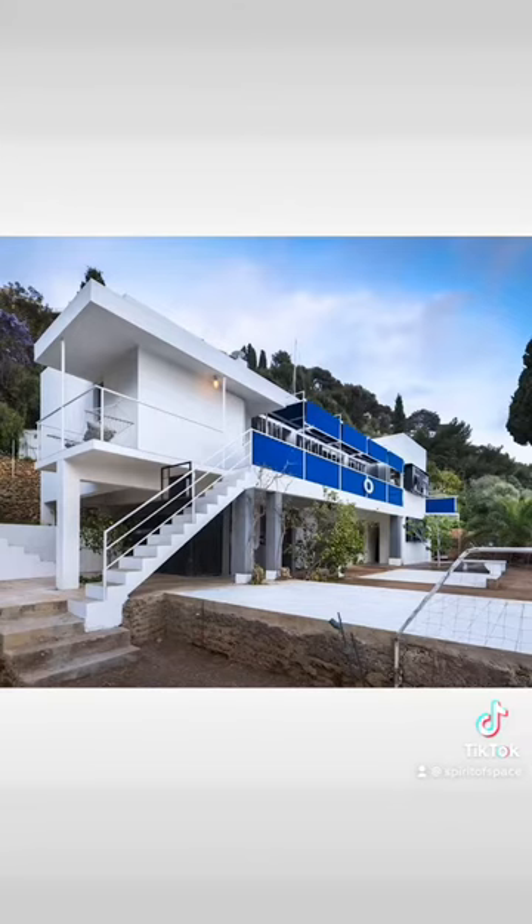Seemingly affronted that a woman could create just as fine a work of modernism, Le Corbusier asserted his dominion over the territory. E-1027. Let's learn some of the stories behind this iconic architecture.